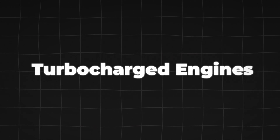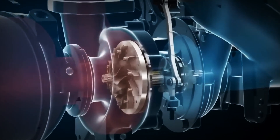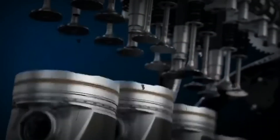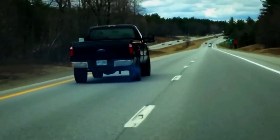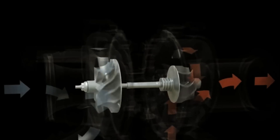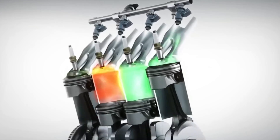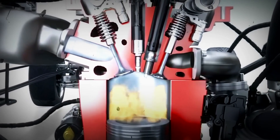Turbocharged engines have become increasingly popular in recent years, especially as automakers work to meet stricter fuel efficiency standards. A turbocharger uses the engine's exhaust gases to spin a turbine, which then compresses the incoming air, allowing more air — and therefore more fuel — to enter the engine. This results in a significant boost in power without a significant increase in engine size.